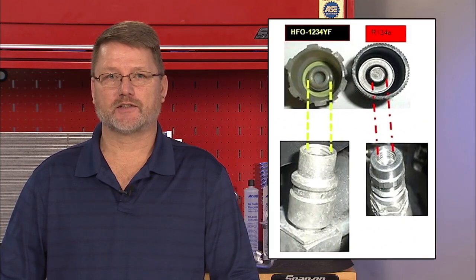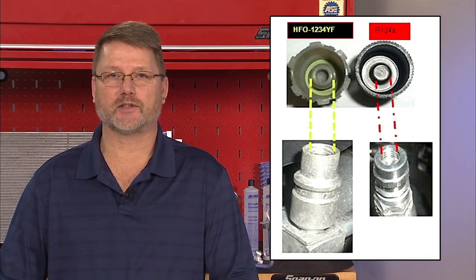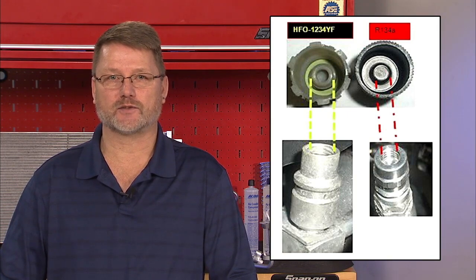HFO-1234YF is not compatible with other refrigerants. SAE Standard J2888 establishes that unique service fittings be used to reduce the possibility of cross-contamination with refrigerants and lubricants used in other air conditioning systems.